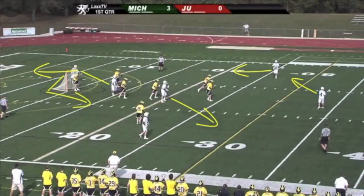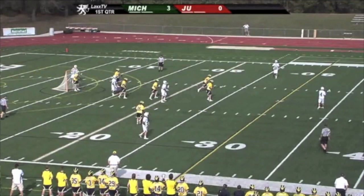As the player with the ball initiates his dodge, you'll see the off-ball players go in the directions illustrated. The man at X will cut to the crease. The man in the low crease will go to X. The man in the high crease will fill up top. Then the two players up top who did not initially have the ball will shift over.